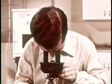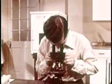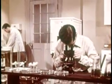Ted Jones is visiting one of the laboratories at the City Health Department. His brother Frank has recently taken a position as a bacteriologist with the Department.